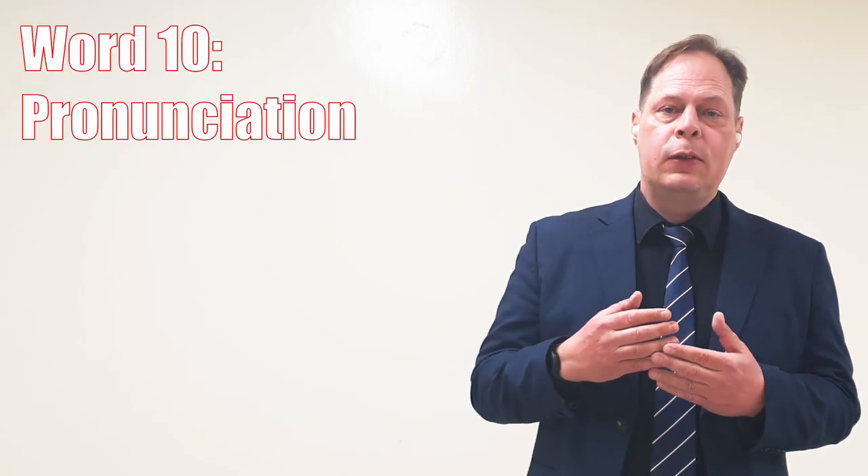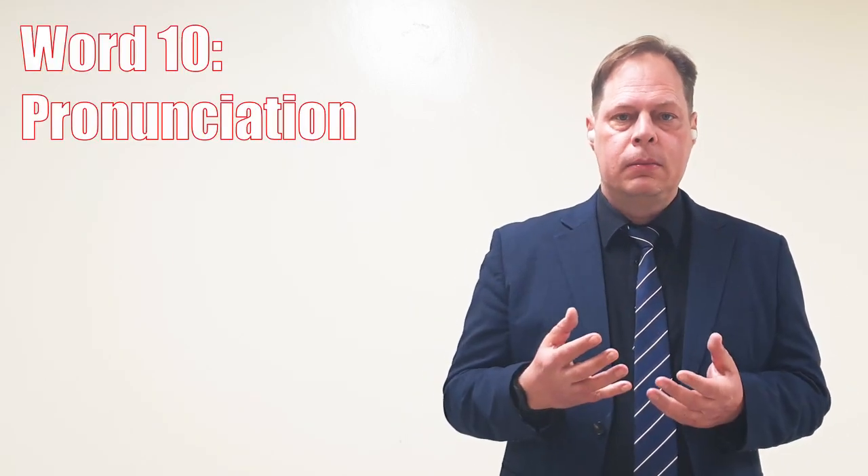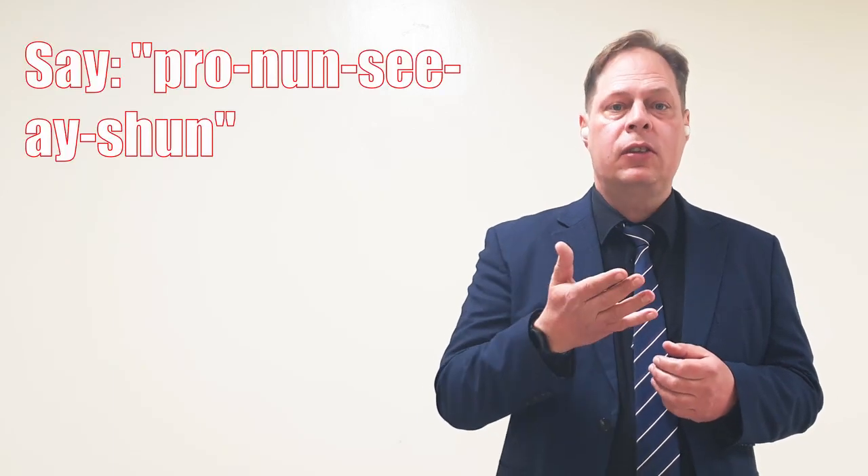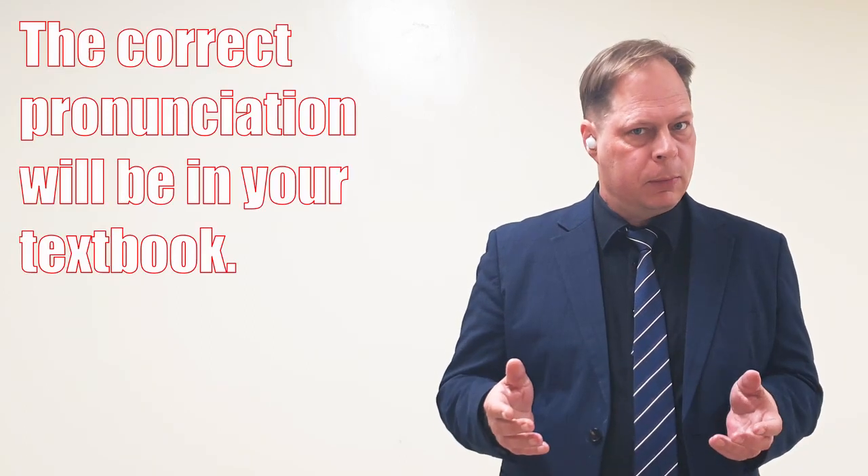And the last word is the word pronunciation. This word is often mispronounced. Some say pro-nou-ciation, but the actual word is pro-nun-ciation. That's the correct pronunciation of the word. Example: The correct pronunciation will be in your textbook.